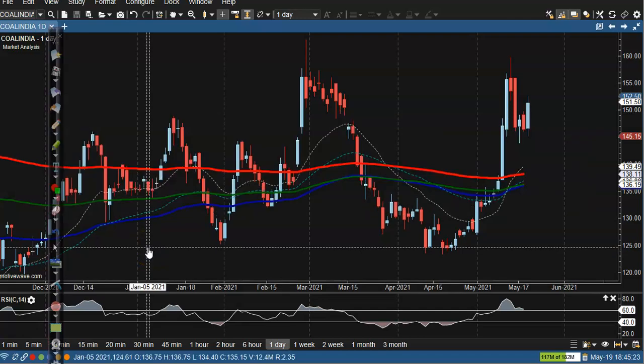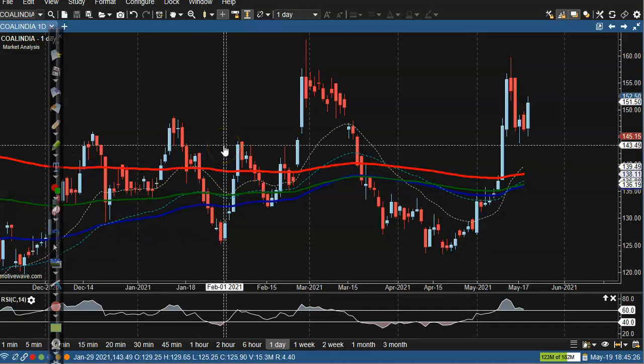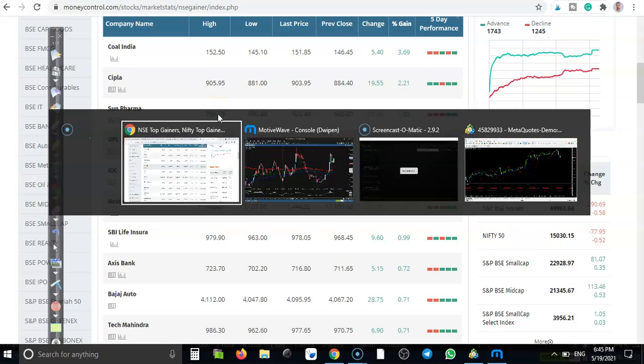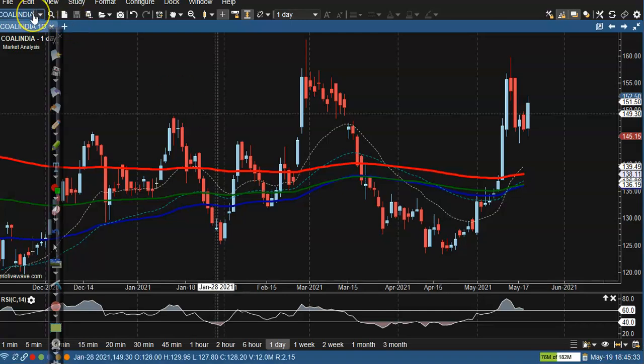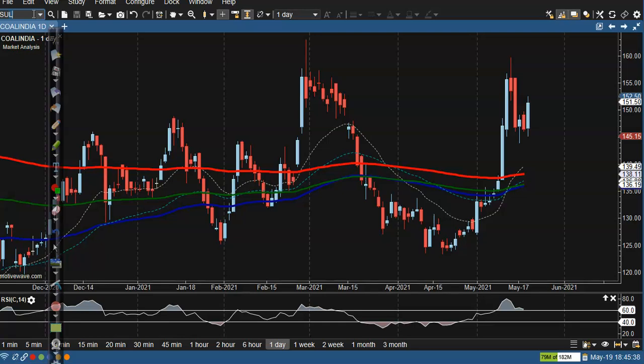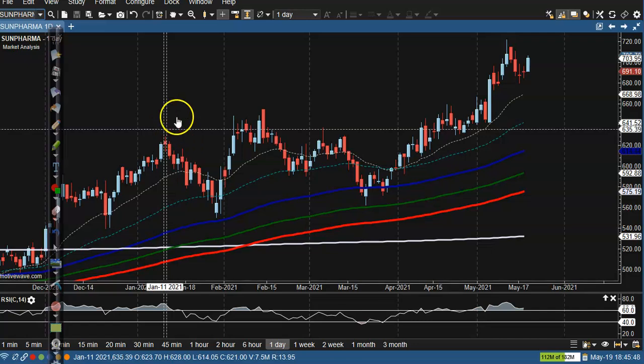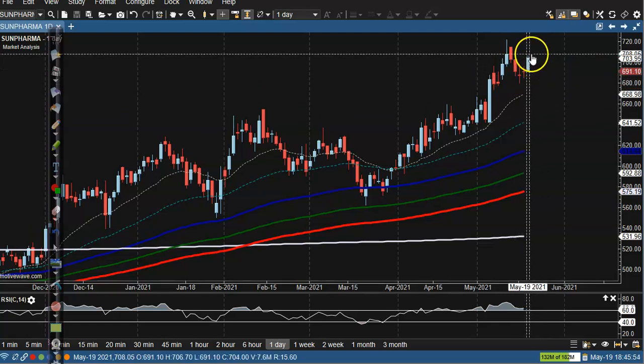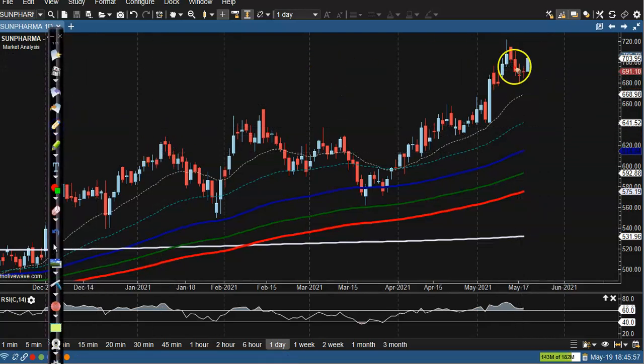Next stock is Sun Pharma. There's a clear uptrend from a doji pattern and bullish confirmation after that. We are looking for buy — in a small time frame we are looking for buy, and we're expecting the price will retest this previous high point.